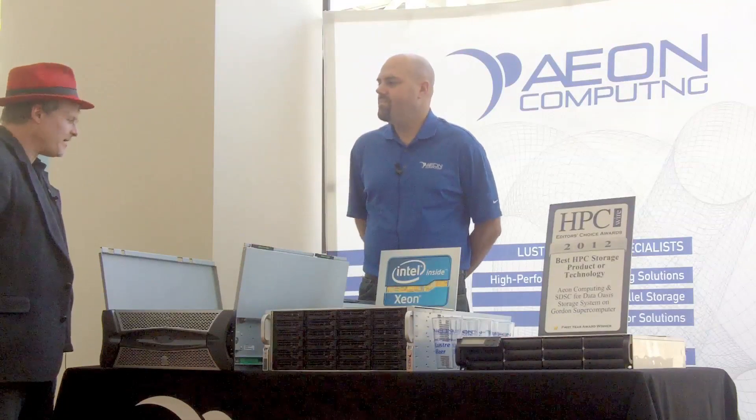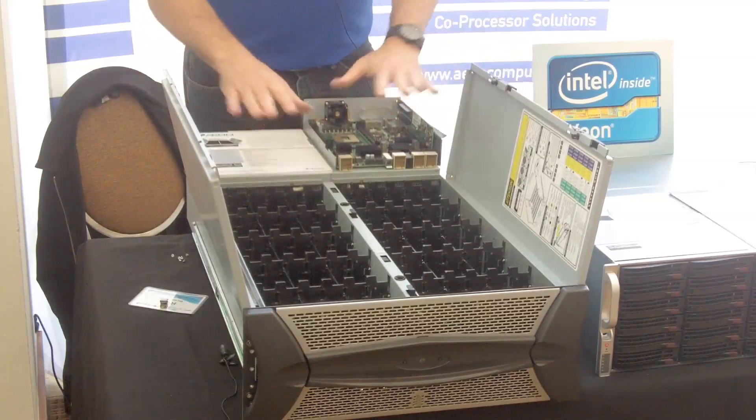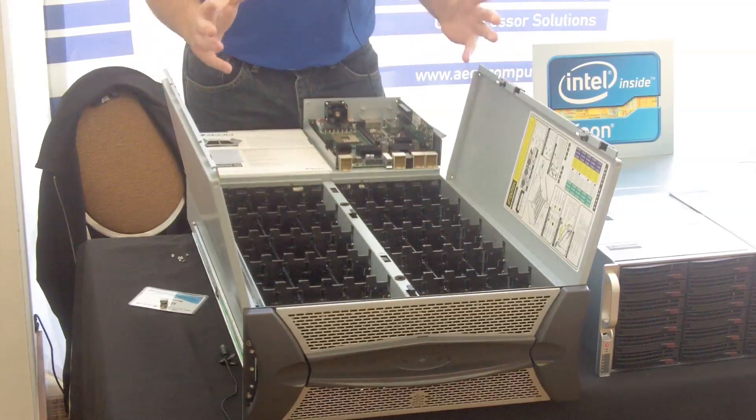So this is a JBOD, but it also has a server capability as well? Exactly. This is a 4U 60-drive JBOD that takes high-capacity SAS drives, so up to 240 terabytes of raw storage in a 4U.